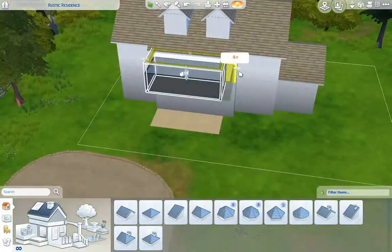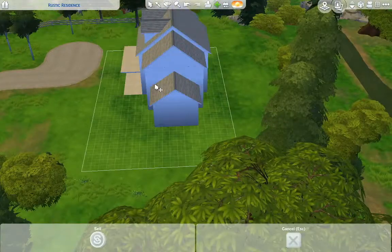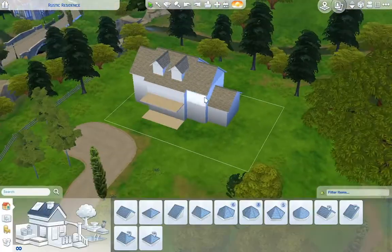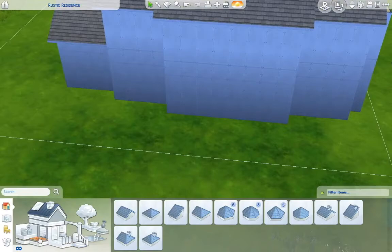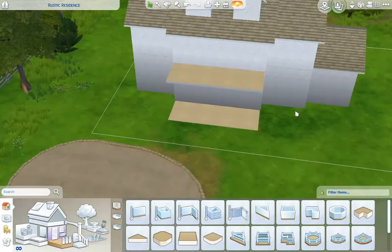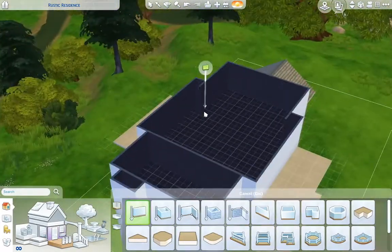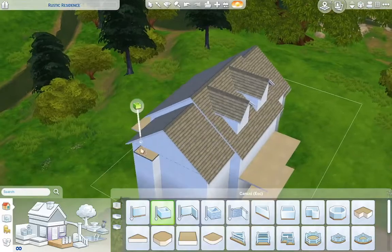I want to say that it has about four bedrooms — that sounds right anyway. Honestly, I built this several days ago and I don't really remember exactly how many bedrooms it has, but I want to say it's four bedrooms, three bathrooms. If I'm wrong, I will correct myself later when we get to the interior.